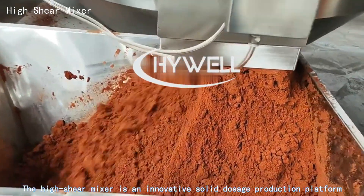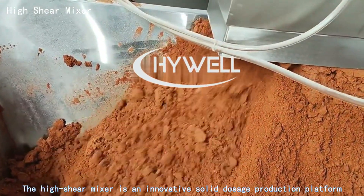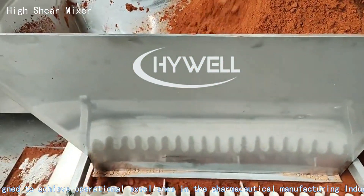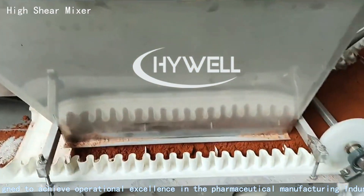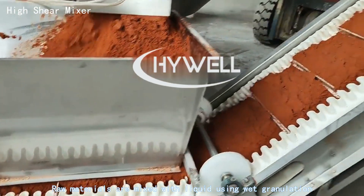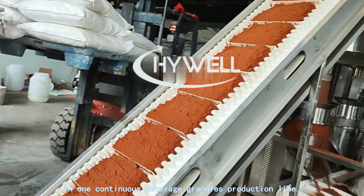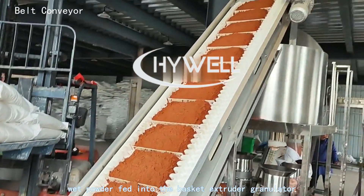The high shear mixer is an innovative solid dosage production platform designed to achieve operational excellence in the pharmaceutical manufacturing industry. Raw materials are mixed with liquid using wet granulation in one continuous granule production line, with wet powder fed into the system.